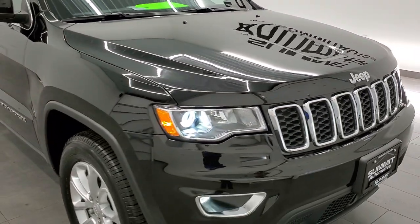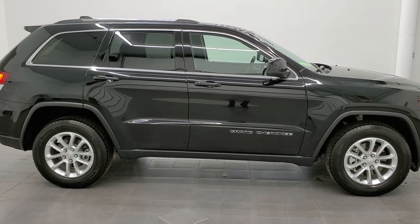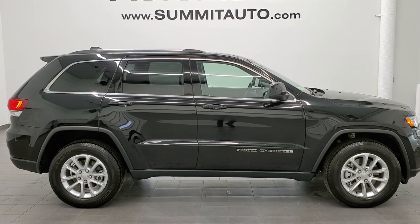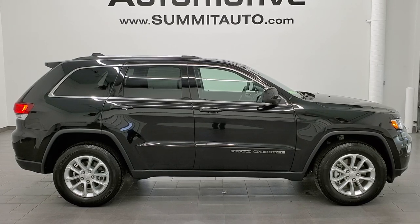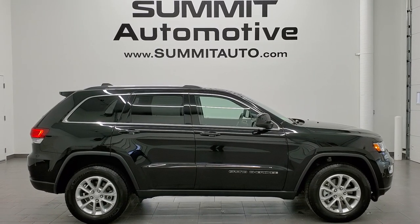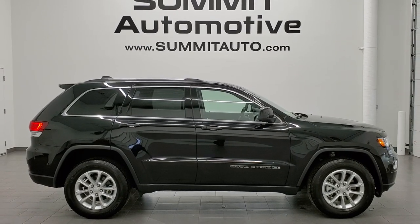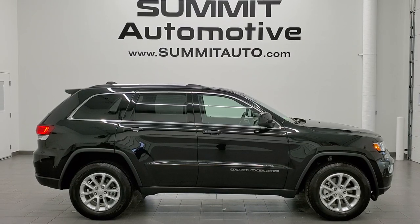I highly recommend this vehicle from a quality and condition standpoint. To see more pictures of this Jeep or any of our 450-plus new and used cars, trucks, SUVs, minivans, Wranglers, and more, go to www.summitauto.com for full pictures and descriptions of every vehicle from two locations. For more HD videos, go to youtube.com/summitauto — remember to like, subscribe, and share, and click the bell for notifications. You'll see links in the corners to subscribe to our YouTube channel, more Grand Cherokee videos, this vehicle on our website, and our latest YouTube video. We really look forward to helping you with this super clean 2021 Jeep Grand Cherokee Laredo in diamond black.